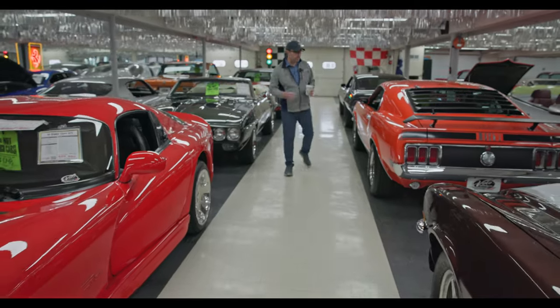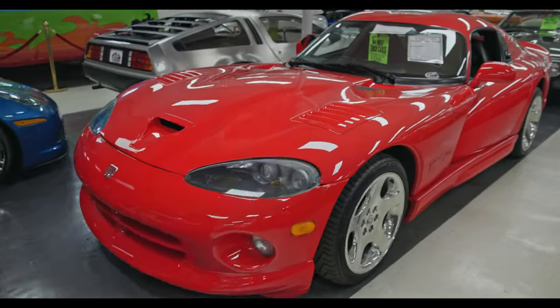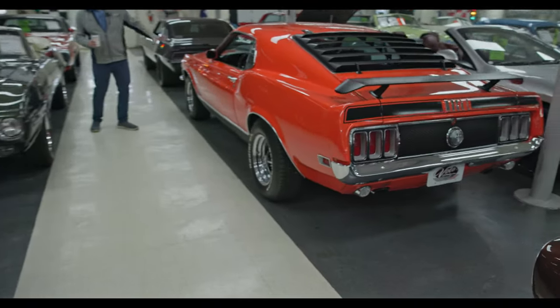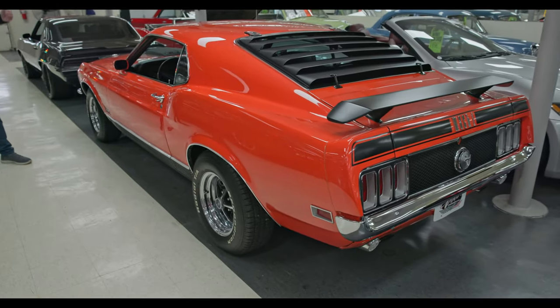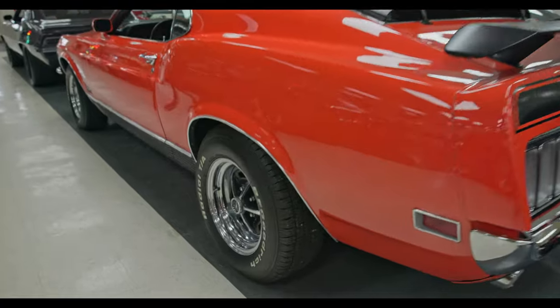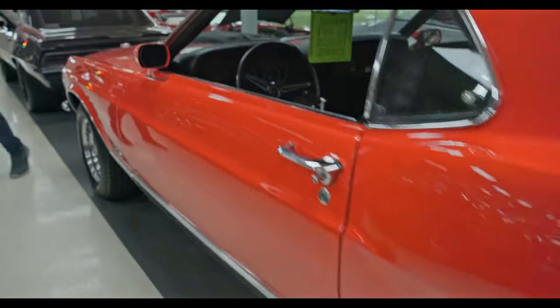Got a red Viper — '70 Mach 1. I've always been a GM guy, but you gotta admit the '69-'70 Mach 1 fastback body lines are just killer. And you get the louvers and spoilers and the Magnum wheels and a great color like this one has. Just an absolutely killer car.